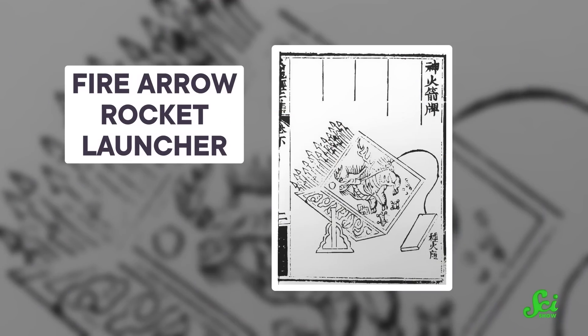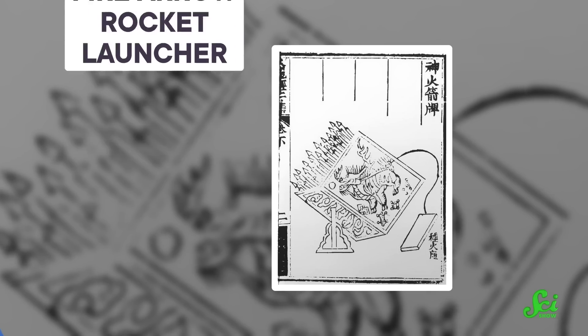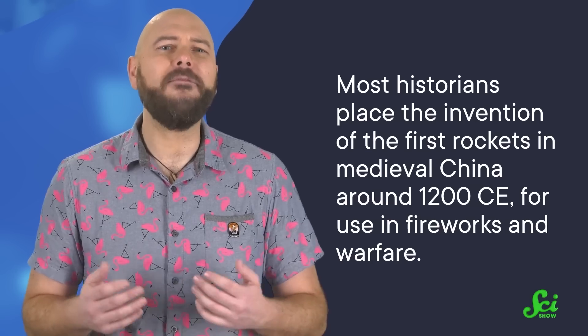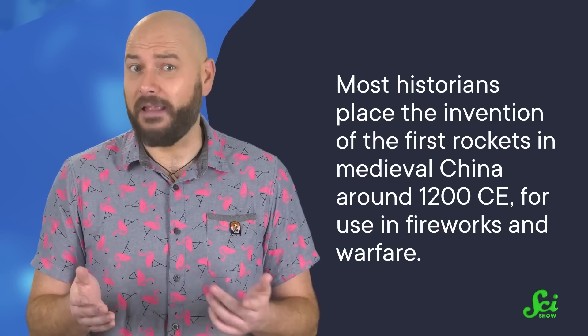That's because for centuries, rockets were built to explode — for show or for war. Most historians place the invention of the first rockets in medieval China around 1200 CE, for use in fireworks and warfare.